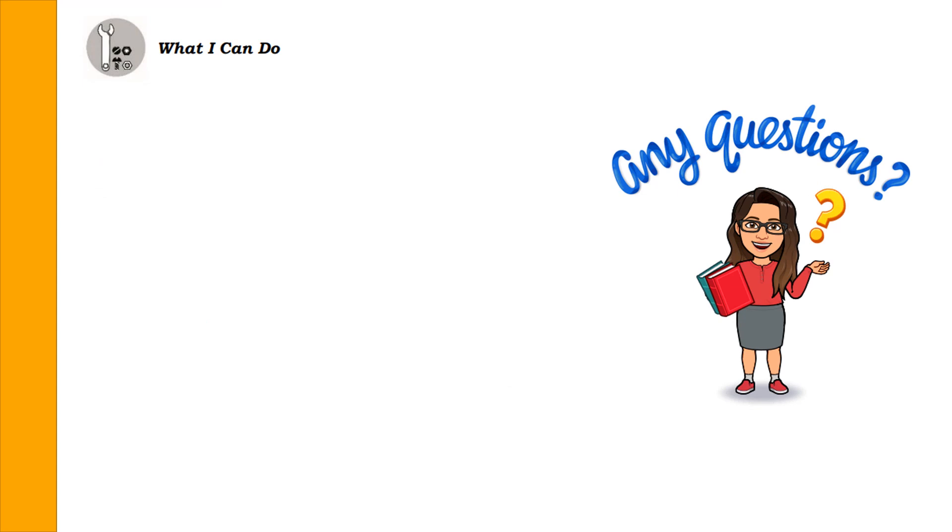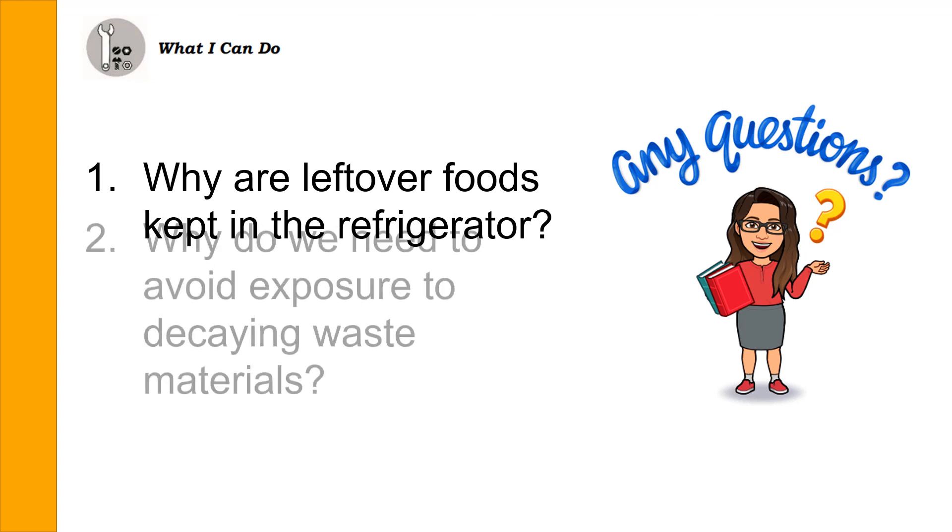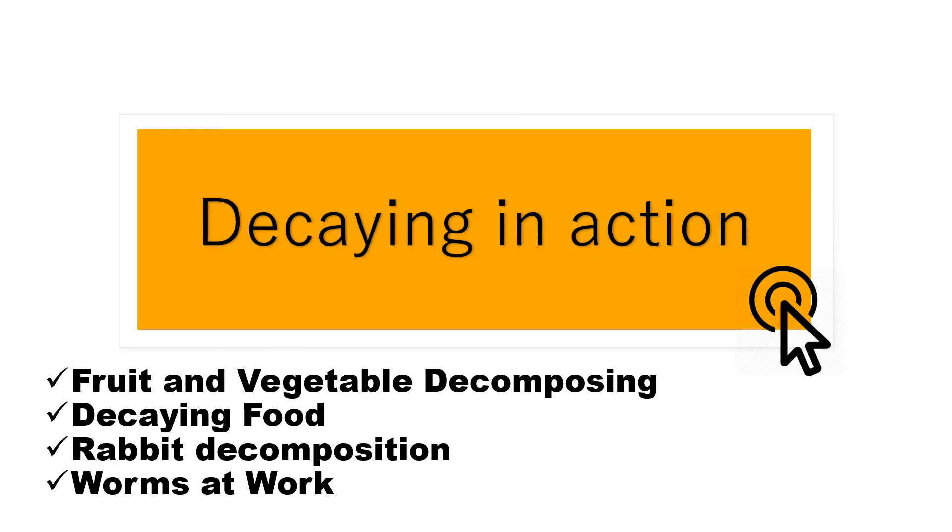Let's answer these questions. Question 1: Why are leftover foods kept in the refrigerator? Leftover foods are kept in refrigerators to avoid or delay spoilage, since microorganisms that break down food do not grow fast in cold temperatures. Question 2: Why do we need to avoid exposure to decaying waste materials? Decaying materials are waste that may cause harm to one's health — exposure to them will make people sick. To fully understand our lesson, please check the YouTube videos linked in the description to watch the decaying process in action.